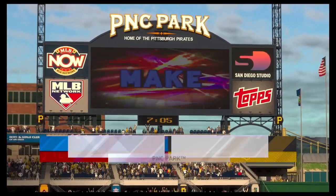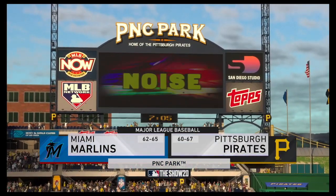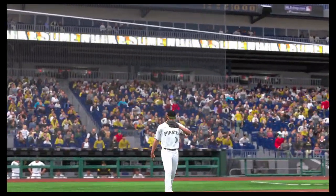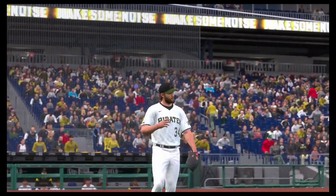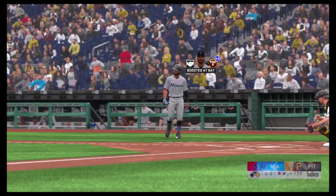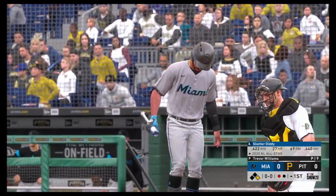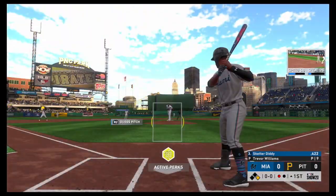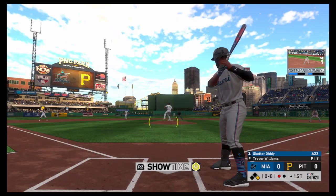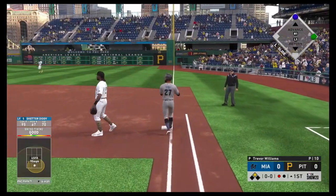We are under the lights as the show gets you ready for another edition of Major League Baseball. Tonight, an intriguing matchup between the Miami Marlins and the Pittsburgh Pirates. Digging in, Skeeter Diddy — first shot for him here as he enters play, currently leading the senior circuit in batting. This guy's had a super season so far, and we're well into the baseball season, so this isn't a fluke. Hard hit ball to second, and that finds its way through for a base hit.